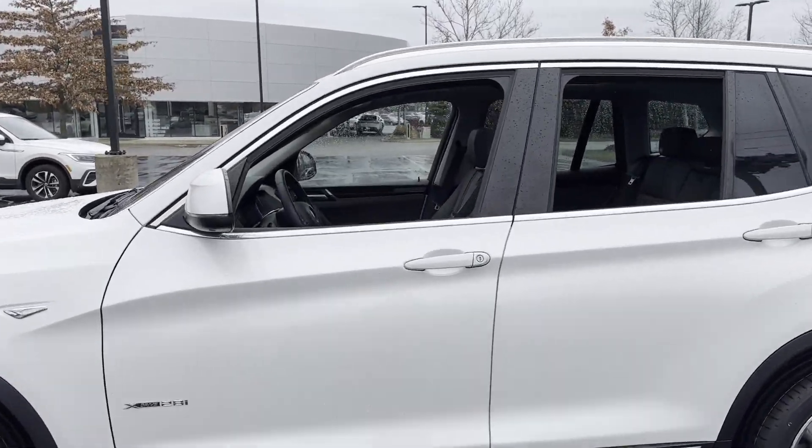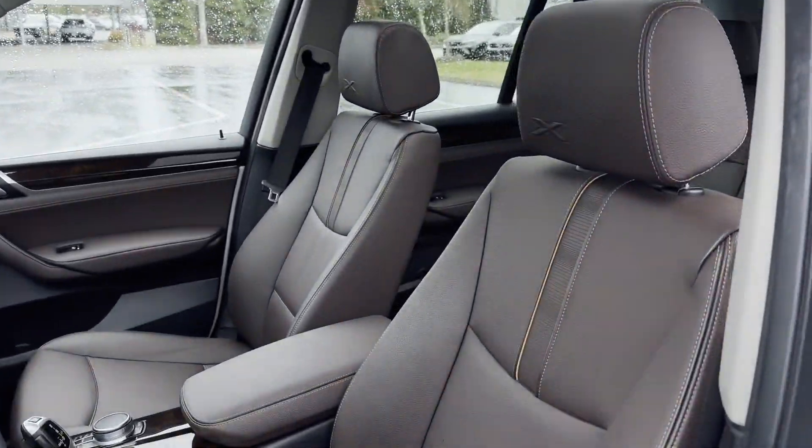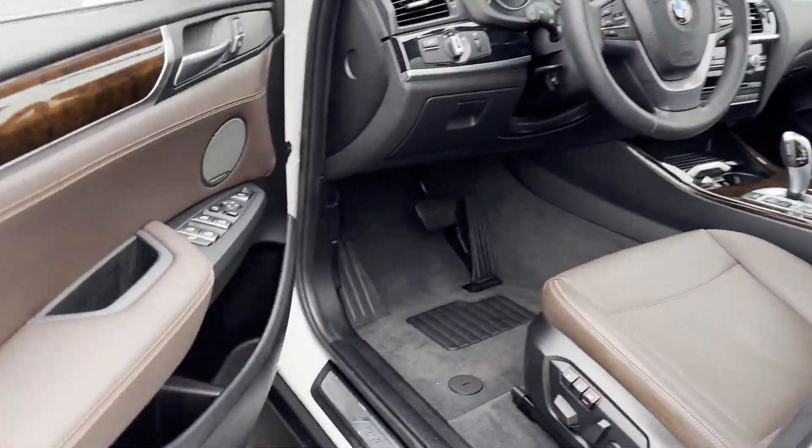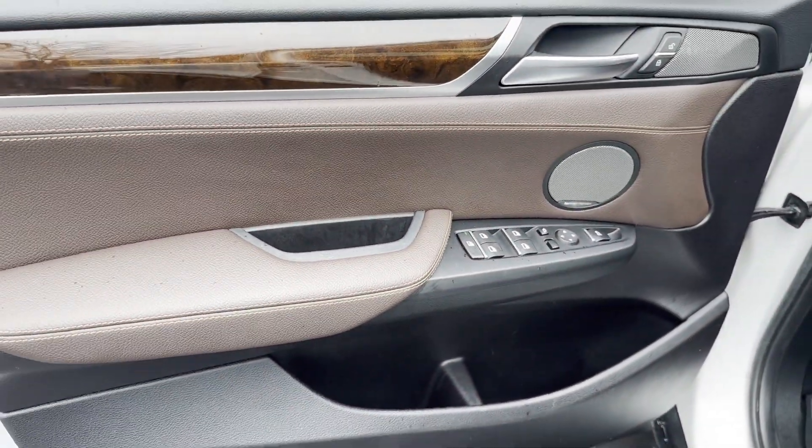Side view mirrors with turn signals, turbocharged engine, multi-zone air conditioning, all-wheel drive, wood grain trim, memory seat, tinted windows.